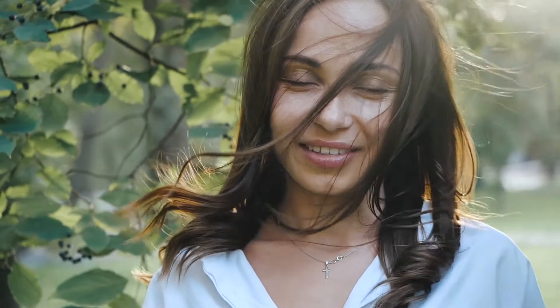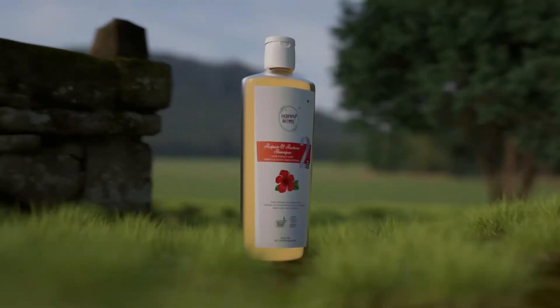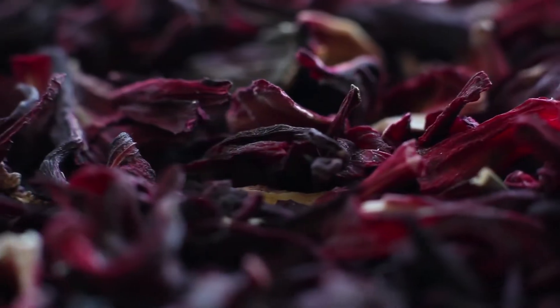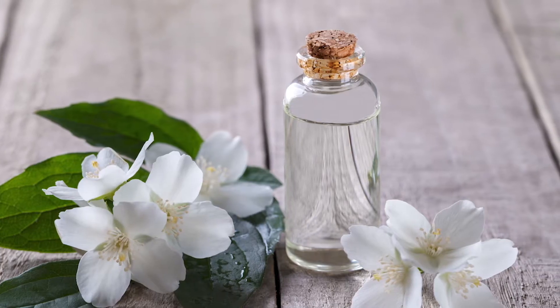Healthy scalp and roots create beautiful hair. Choose Happy Mom's Repair and Restore Shampoo to repair your hair and get strong, silky, and thicker hair naturally. It has natural hibiscus extract, chia seeds protein, jasmine oil, and vetiver seed oil.